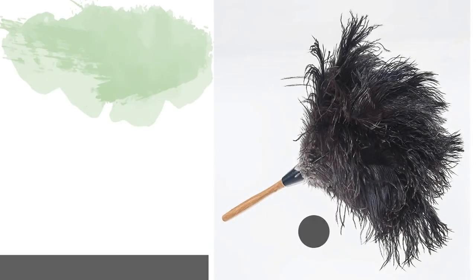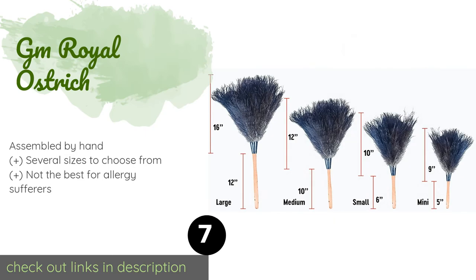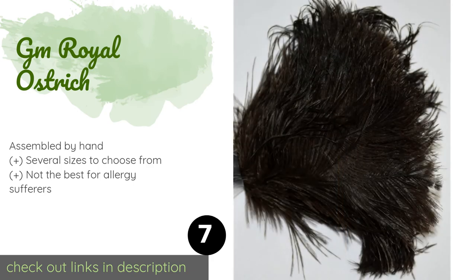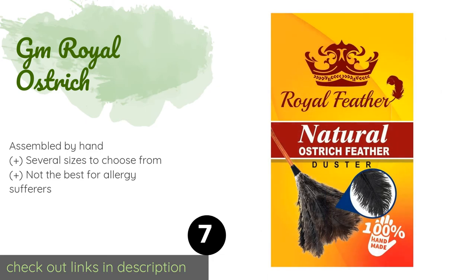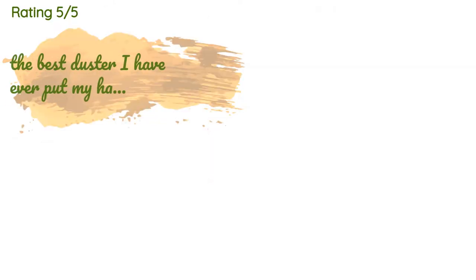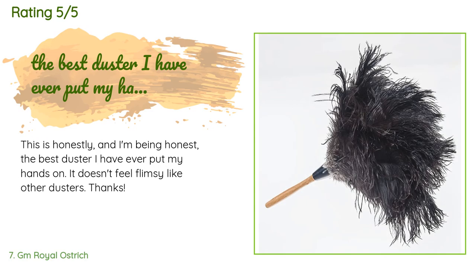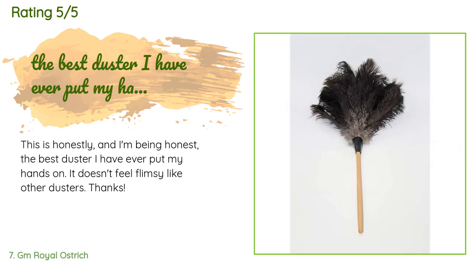The next one is the GM Royal Ostrich. Each soft, silky black feather in the classic GM Royal Ostrich contains thousands of fine filaments that act like little magnets to remove buildup from delicate objects, glass-framed photos, and more without causing any damage or scratching surfaces. This product is available on Amazon for $13. There are 3,052 reviews with an average rating of 4.4 stars.